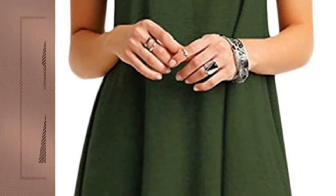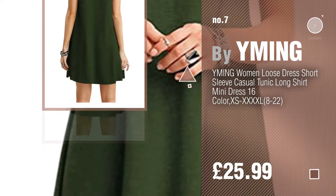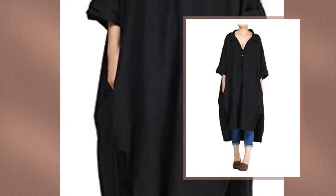Number seven by Wyoming. Click the info circle to find more amazing products and gift ideas. Number eight by Vogue Style.